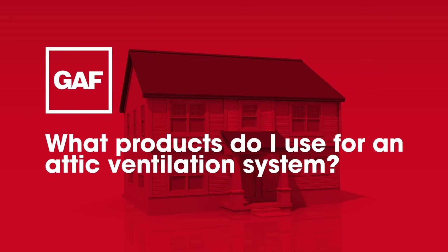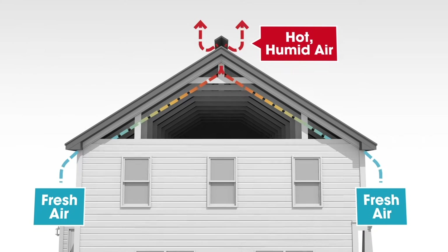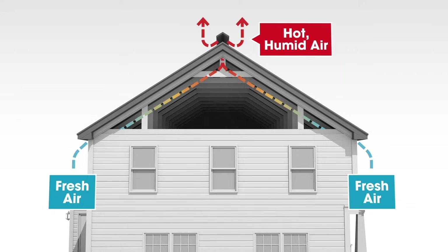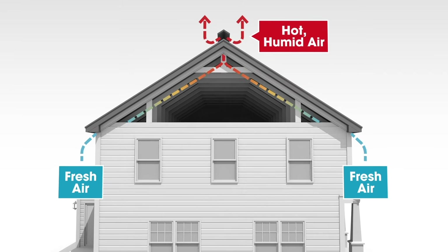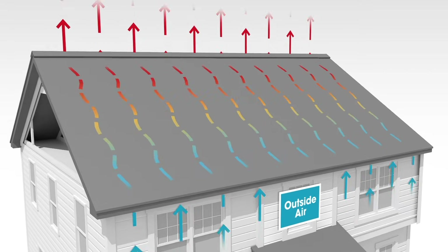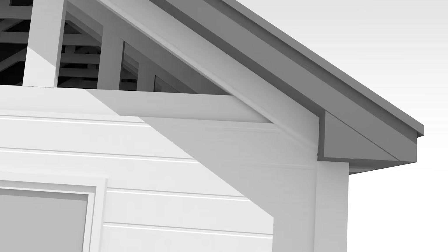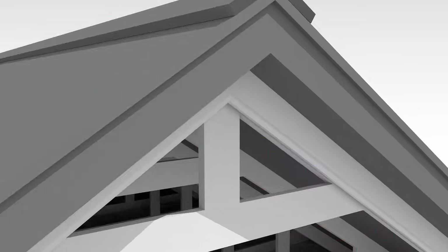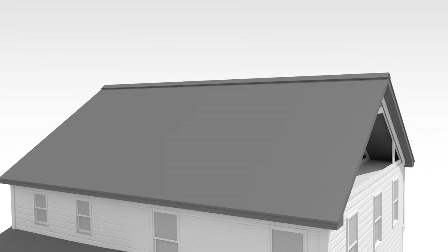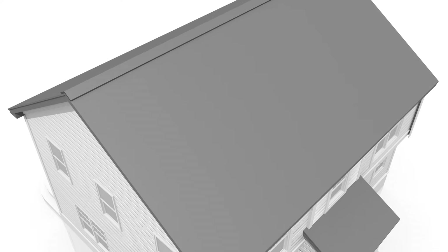What products do I use for an attic ventilation system? You'll need both intake and exhaust. A balanced attic ventilation system, or intake and exhaust vents, is important to help reduce attic temperatures and excess moisture in your attic. Here's how it works: intake vents at or near the bottom of the roof allow outside air into the attic. This fresh air continually flows through the attic and back outside through exhaust vents at or near the top of the roof, helping protect the roof system from the inside out in virtually all climates and weather conditions.